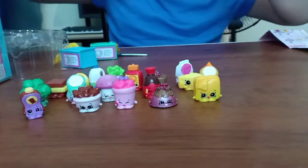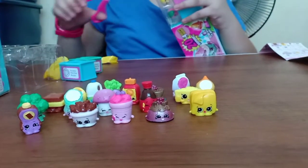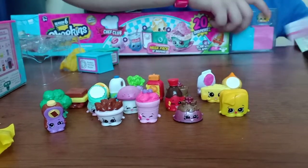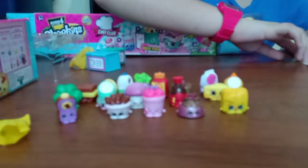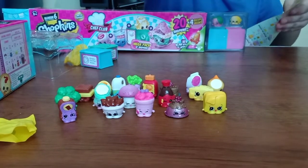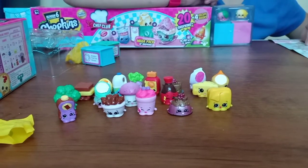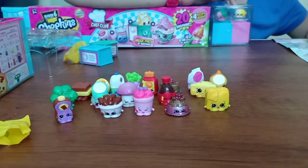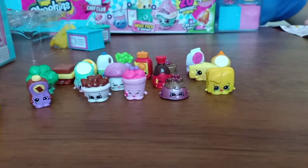And guys, there are some Shopkins you can see over here, so let's get them out with my scissors. Guys, I think they're fruit. I'm trying to look for these fruits — where are they? I think they're on the other side. Guys, I found it! It's Pippa Lemon. And this other one — oh, this is Adam Apples.